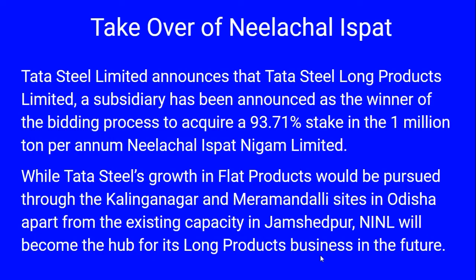A big positive for the company is the takeover of Nilachal Ispat. Tata Steel announced that Tata Steel Long Products, a subsidiary of the company, is the winner of the bid given by the Government of India. DIPAM proposed to acquire 93.7 percent stake in the one million ton per annum Nilachal Ispat Nigam. Tata Steel's growth in flat products will be pursued through the Kalinganagar and Meramandali sites in Odisha.